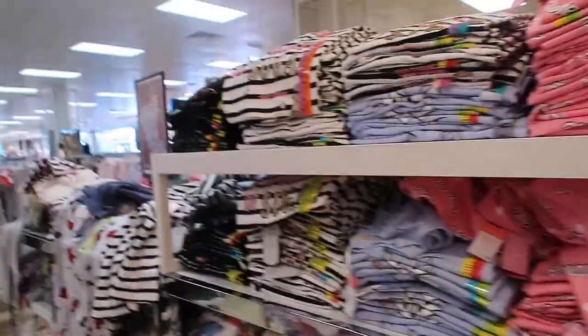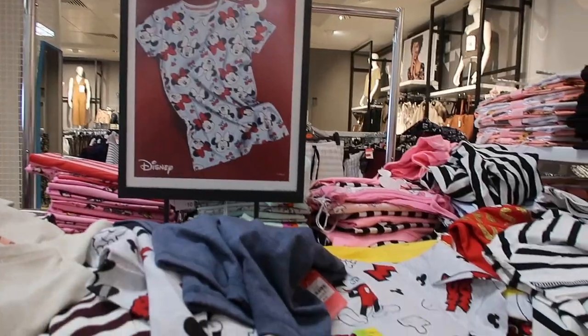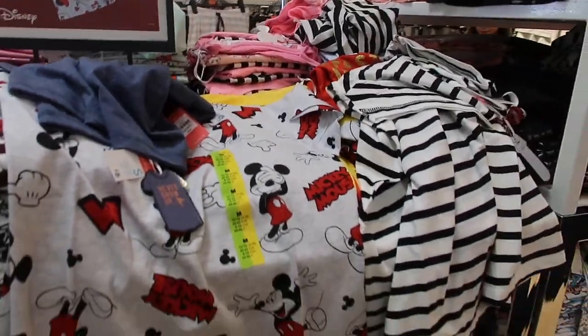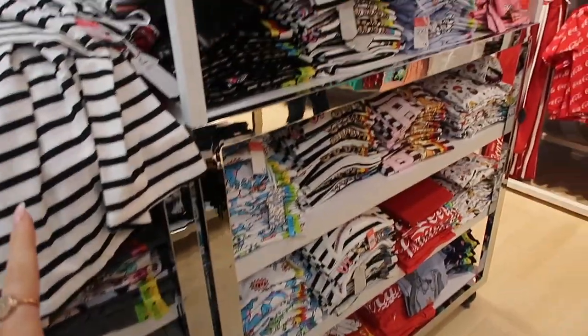The real reason we come to Primark — we lie and say it's for the summer stuff but it's actually for the pajamas. This little slice of heaven right here. We come purely for the Disney nightshirts — they're five pounds, and if you get them in XXXL they're like an actual dress. They're perfect for doing your makeup in and so comfy to wear to bed.